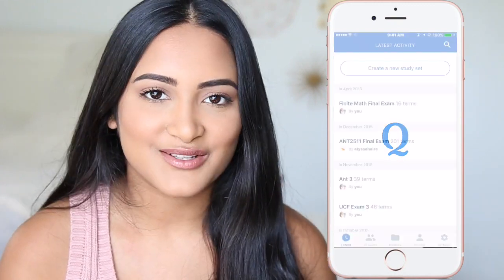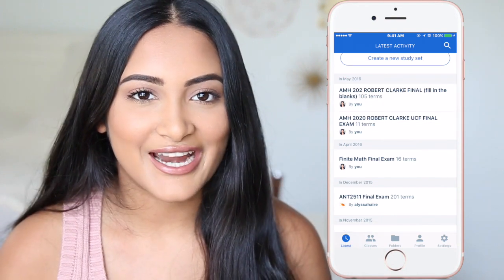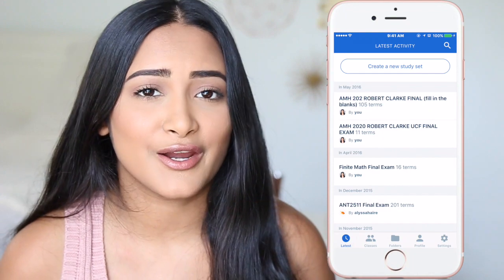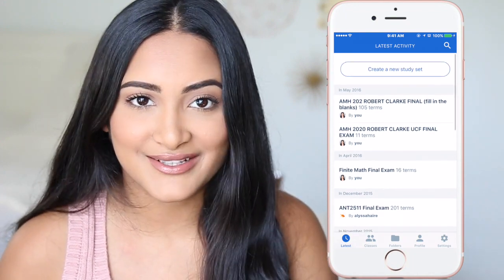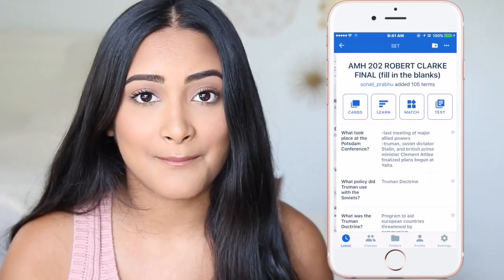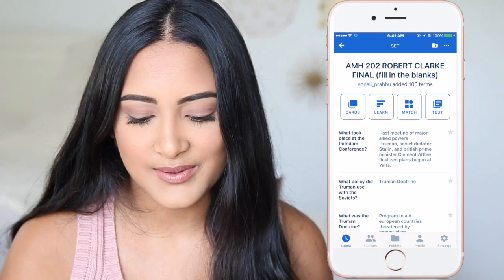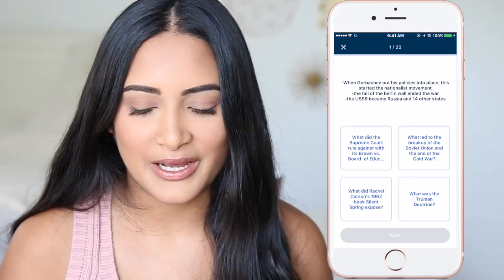Next is Quizlet. This app allows you to make flashcards right on the app itself, so you no longer have to carry a rubber-banded stack of note cards, because obviously you carry your phone everywhere. If you have free time, you can quickly study wherever you are. You can play games like Match or Learn, or you can even take a test. I like to do multiple choice tests because I feel like I learn better that way.